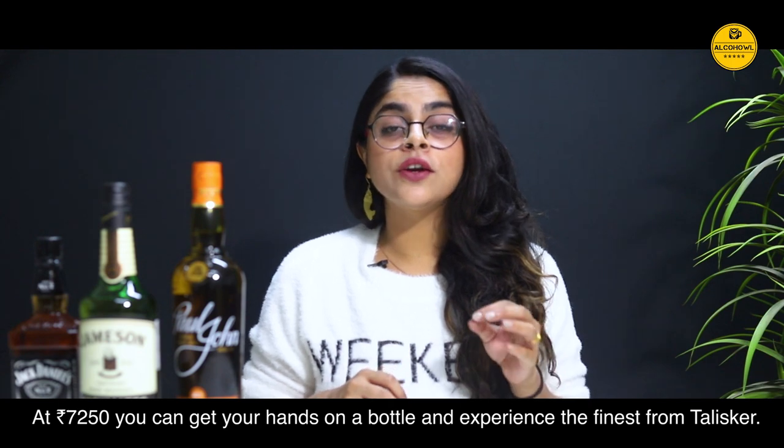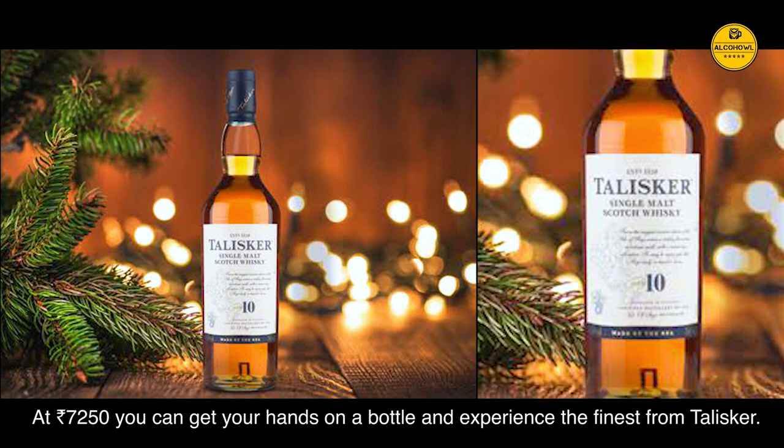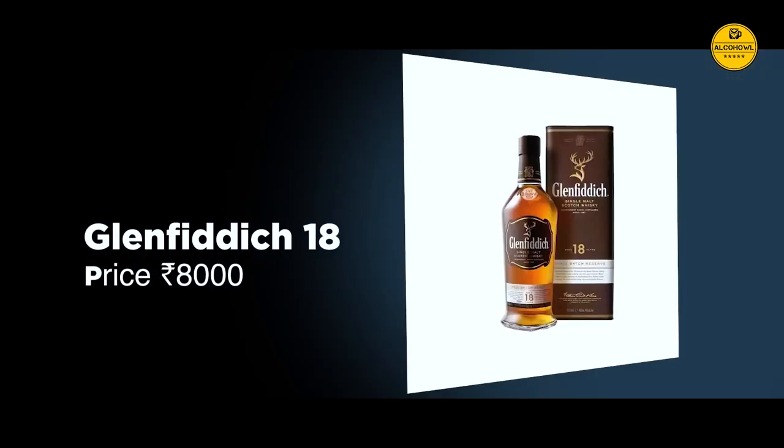At Rs 7,250, you can get your hands on a bottle and experience the fineness from Talisker's.